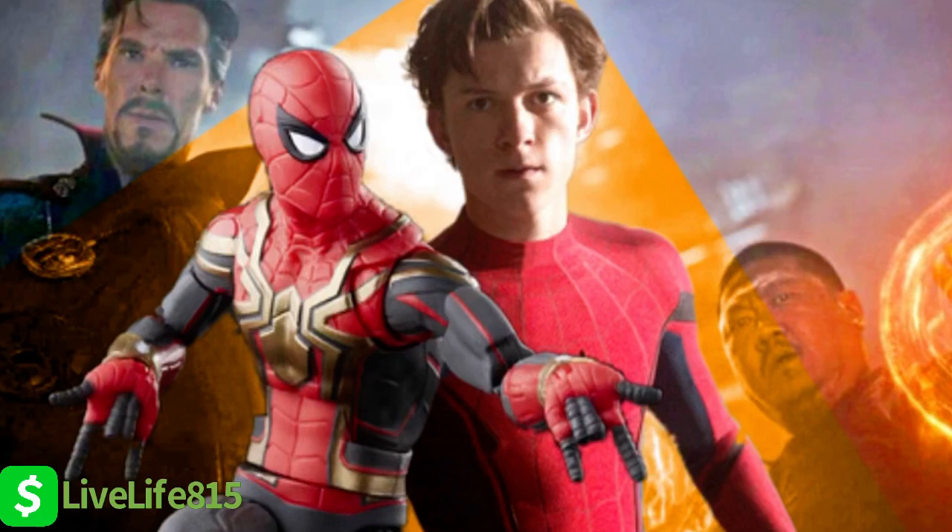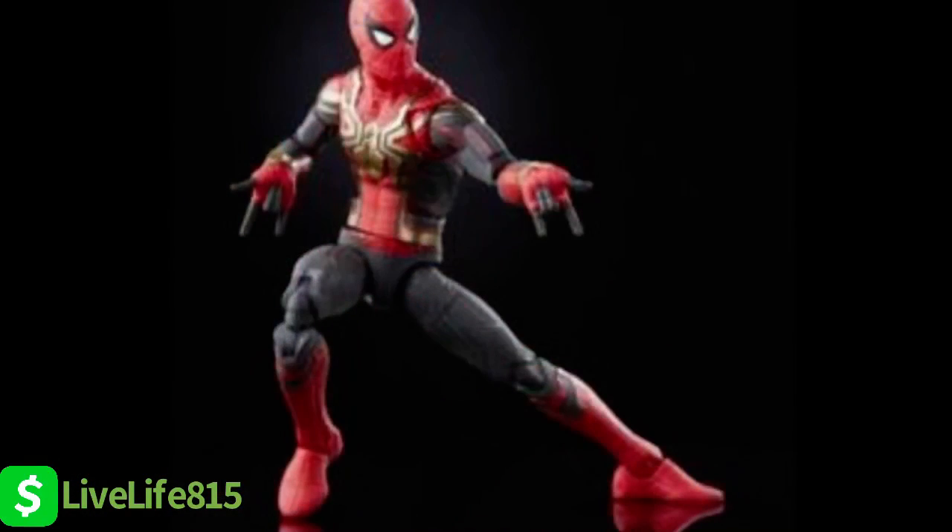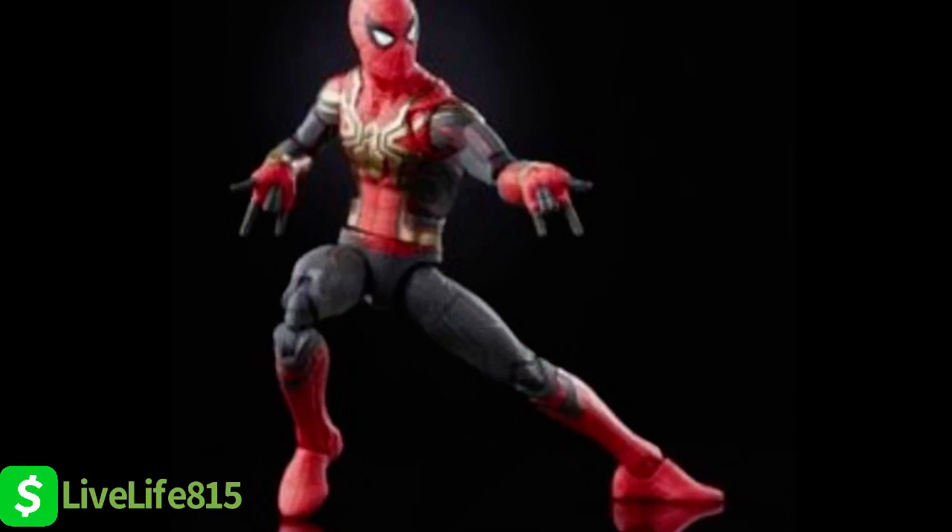Let's get into it, y'all. Let's talk some Spider-Man. Y'all heard it right. Hasbro has leaked three new suits that we will be seeing, apparently, in Spider-Man No Way Home.